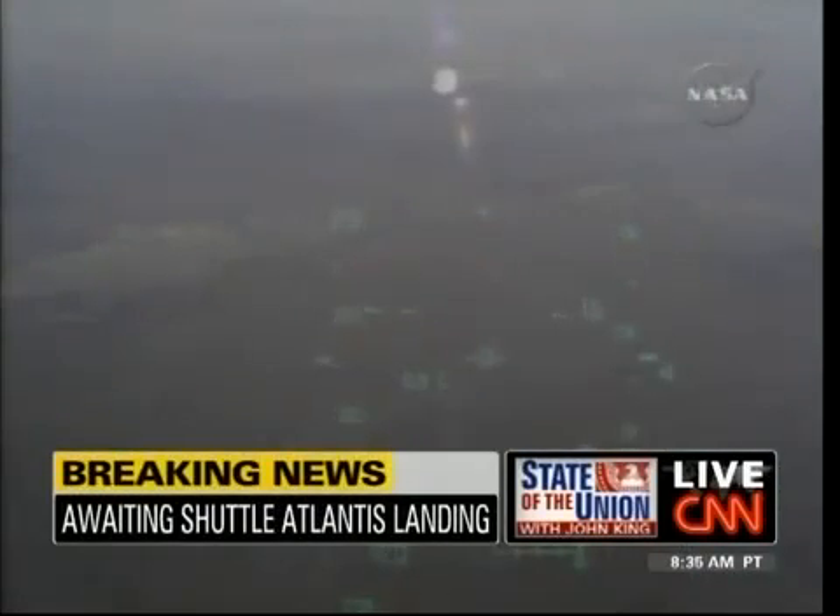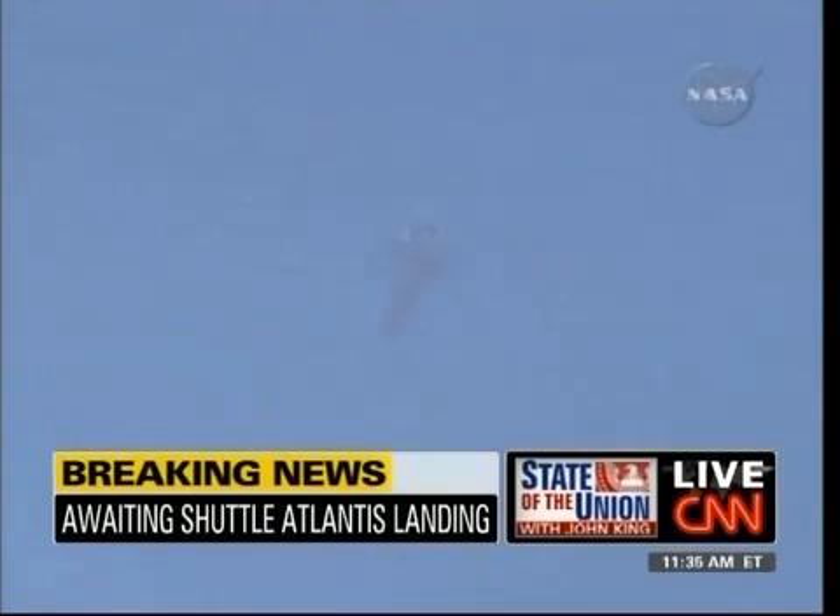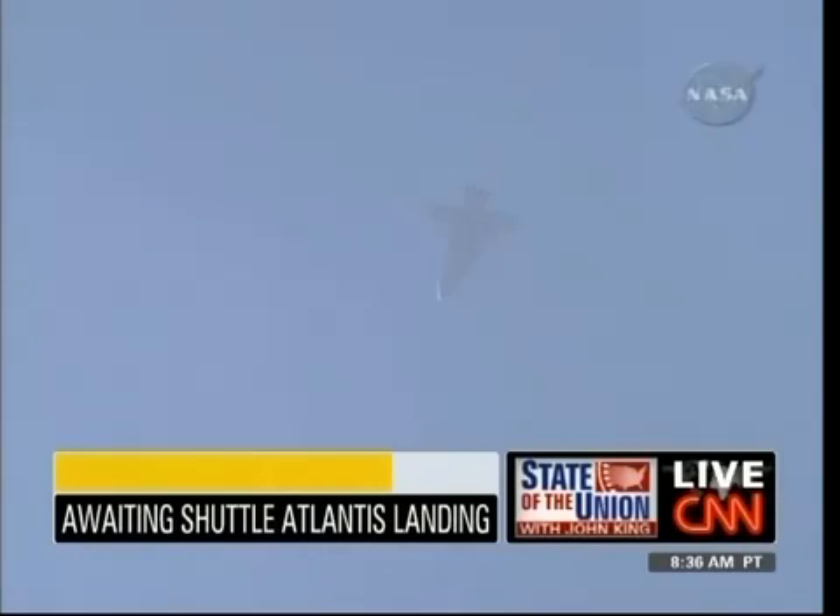CNN correspondent John Zarella joins us now from Miami. You've seen so many of these — what are we watching here in the final moments? Well, right now NASA is showing us pictures coming in from the heads-up display. That's what the astronauts are looking at. Scott Altman, the commander, and Gregory Johnson, the pilot, as they are coming in over the California coastline — a clear shot of the shuttle Atlantis.